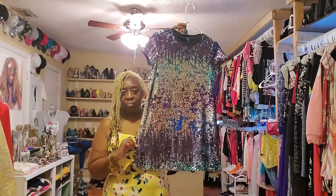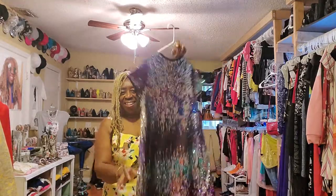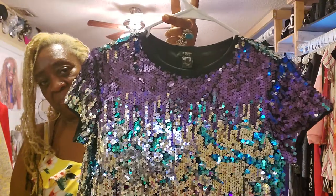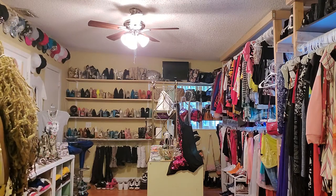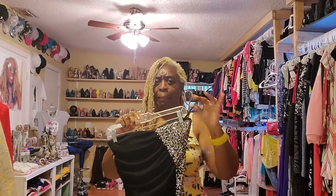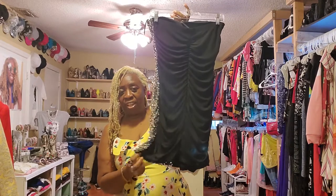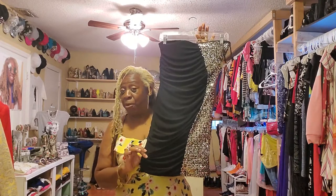Then I have a sequin dress — beautiful, gorgeous sequin. Then I have what I'd call a strapless dress; it does have a little piece to go over the shoulder. It's a beautiful evening dress — just gorgeous. Whenever this epidemic is over and we're able to go back out, buy it now and you'll be ready to wear it.